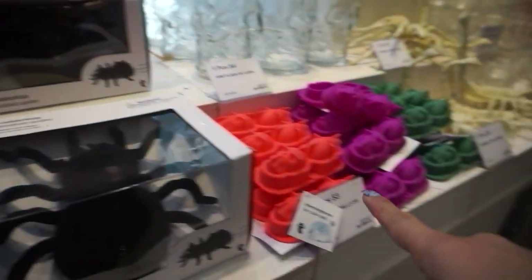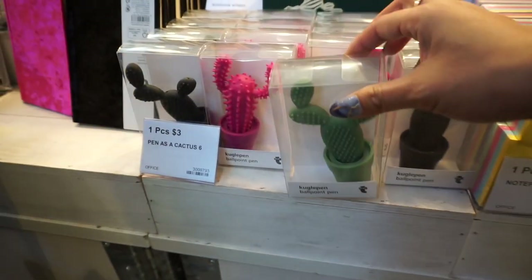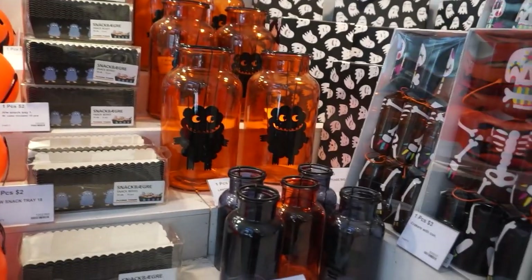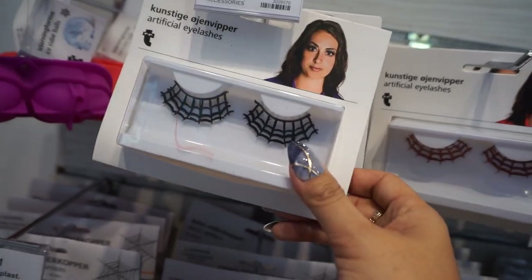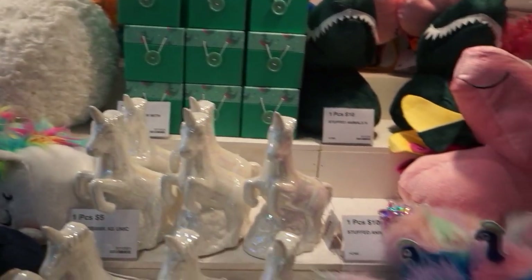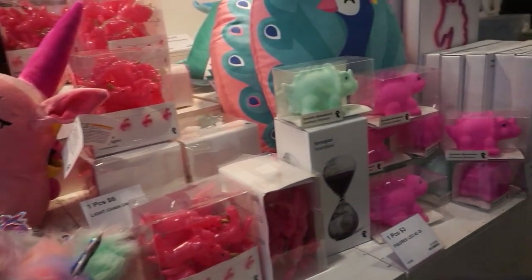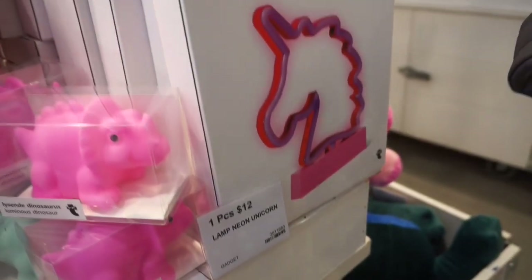Tumblers, Halloween decor, a pen that looks like a cactus for $3, calendars at $3 for one piece. More Halloween items — artificial lashes that look like spider webs for $3. A big selection of unicorn items. Their prices range from around $3, and right now I'm seeing a neon lamp which is $12.